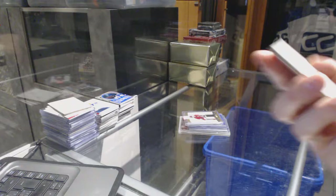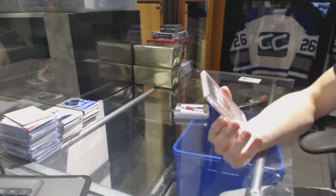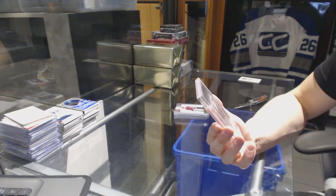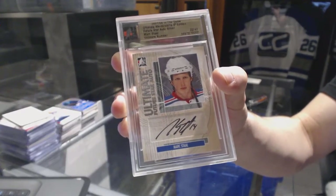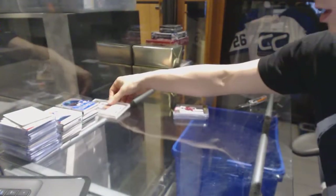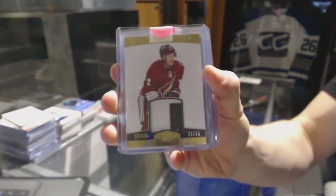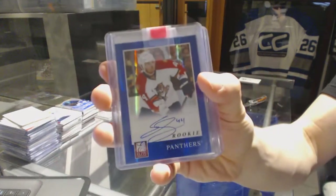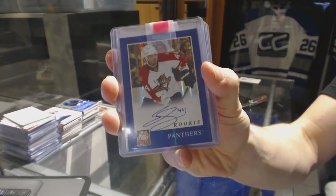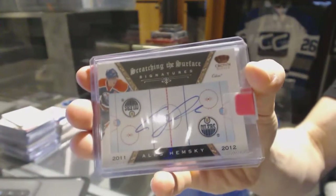Our first bonus box is 1415 Upper Deck SP Authentic. We've got a 0708 In The Game Ultimate Memorabilia 8th Edition Future Star Auto Silver, number 22 of 40, for the New York Rangers, Mark Stahl. We've got an 1112 Two-Color Dominion Base Patch Gold, number 13 of 25, for the Arizona Coyotes, David Rumblade. We've got an 1112 Panini Elite Rookie Autograph for the Florida Panthers, Eric Goodbranson. We've got an 1112 Crown Royal Scratching the Surface Signatures for the Edmonton Oilers, Alish Hemsky.